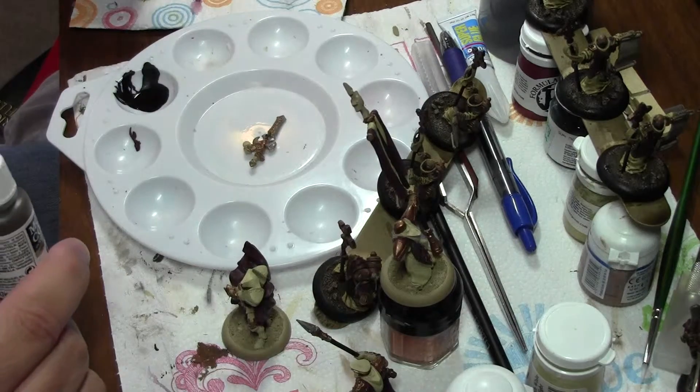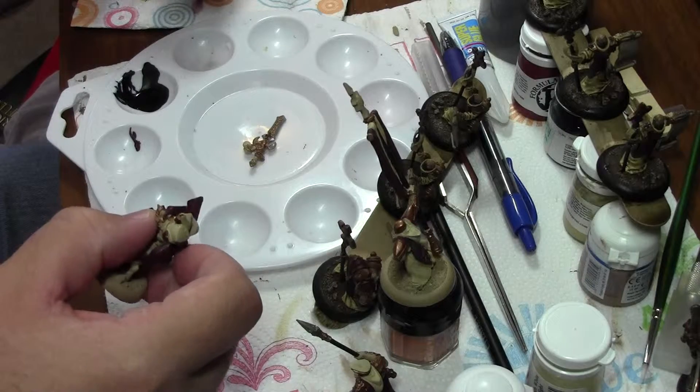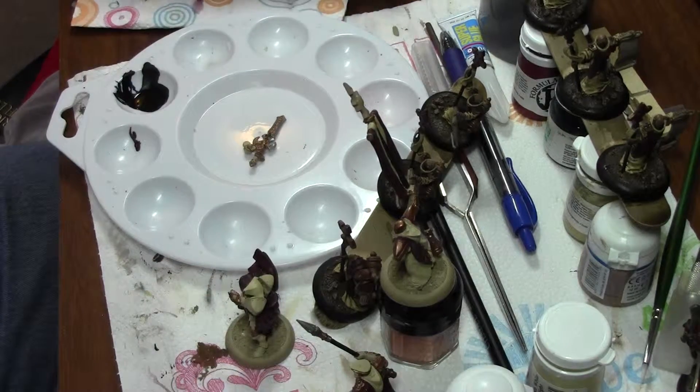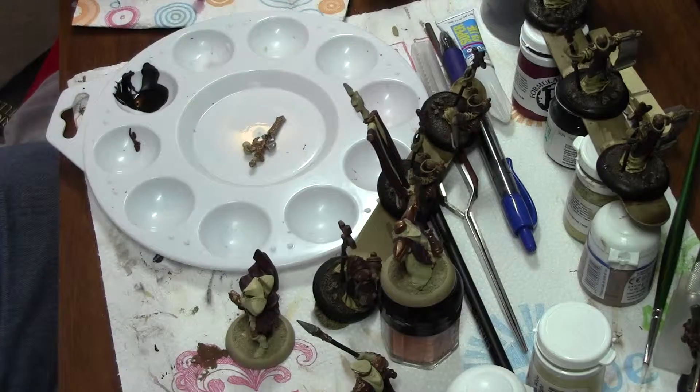I've got most of the base coats on, just need to get the last little fiddly bits together and then I can coat them with the quickshade. It's going to be getting too cold for that in the next couple months, so I need to make sure I get this all done.